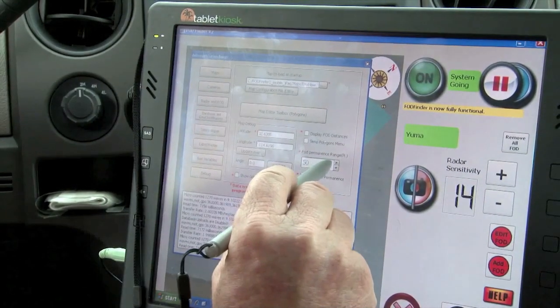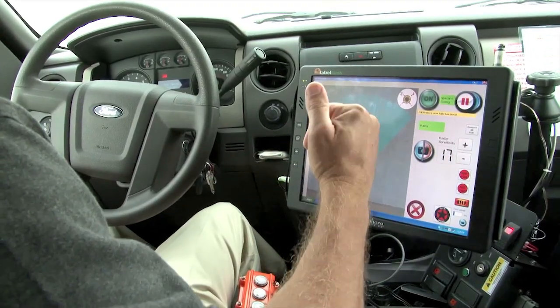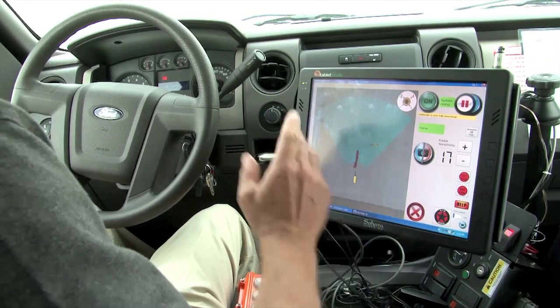Over time, you start to build that database up, and it tells you where you have FOD problems on the airfield. Then you can use these maps that we provide to tell you, hey, this is a place where we need to focus.